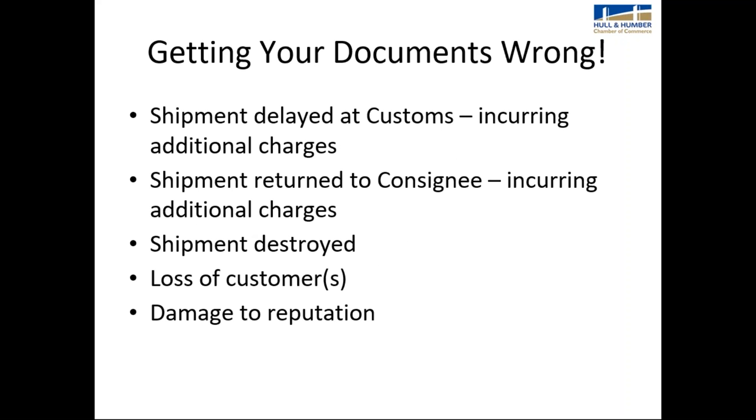If you get your documents wrong, your shipment could be delayed at overseas customs, incurring additional charges. The shipment can be returned to you, again incurring additional charges. Your shipment could even be destroyed, leading to loss of customers and damage to your reputation on an international scale. We've had quite a few companies whose first introduction to us was ringing the chamber saying, 'Help, my shipment's got stuck in customs overseas — what do I do now?'